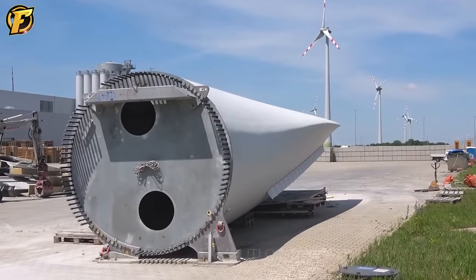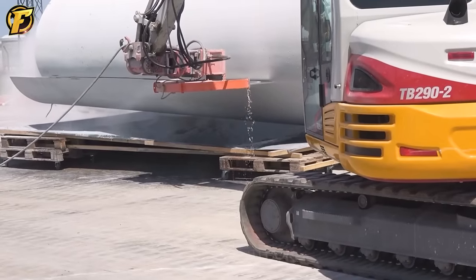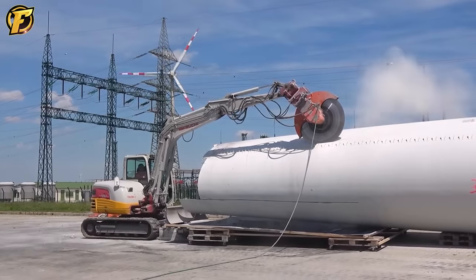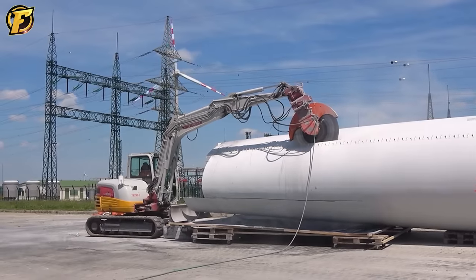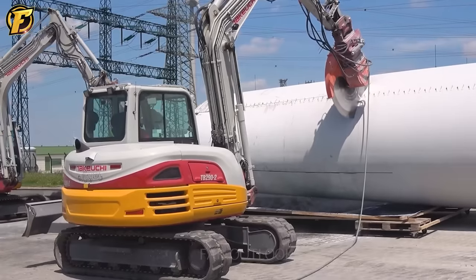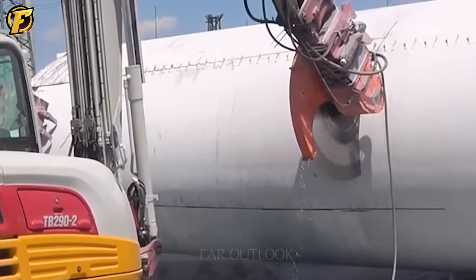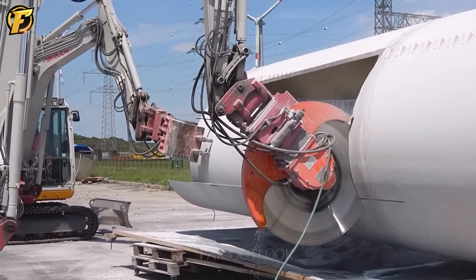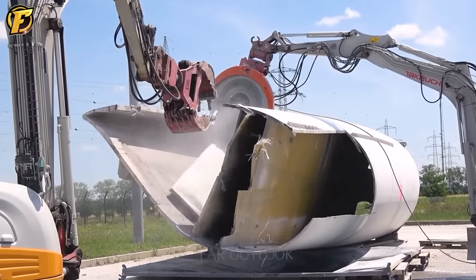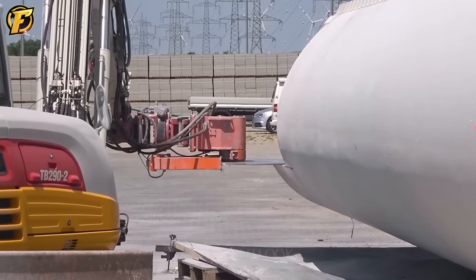A wind turbine blade dismantling project was successfully carried out with the assistance of the D3HS cutting machine on a 7-ton excavator. To cut the most significant part of the 3.2-meter diameter blade, this cutting machine was equipped with a 1.4-meter long diamond cutting blade. After three days, the 78-meter long blade was cut into smaller pieces. The D3HS cutting machine can easily cut through thick and hard materials, ensuring safety and efficiency during the cutting phase. With the project's success, the D3HS cutting machine demonstrated its versatility and effectiveness in various operations.